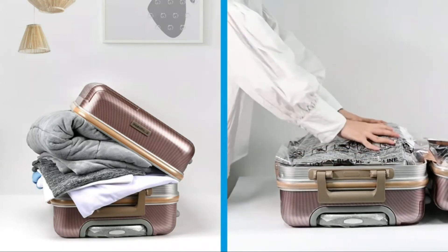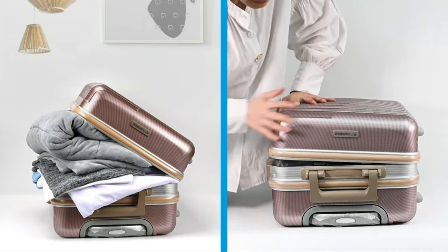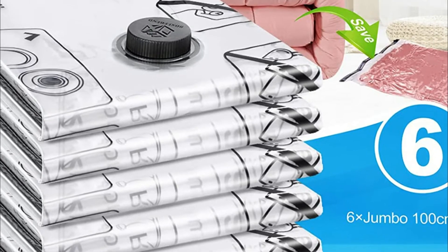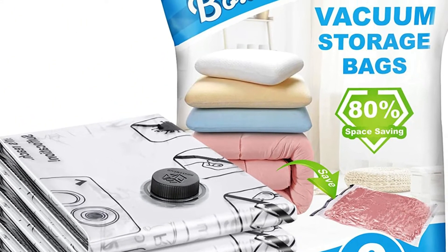Reusable high-quality premium bags — double-zip seals and a triple-seal valve give an even stronger seal. BoxLegend will offer a lifetime replacement for any vacuum sealer bags that are defective.